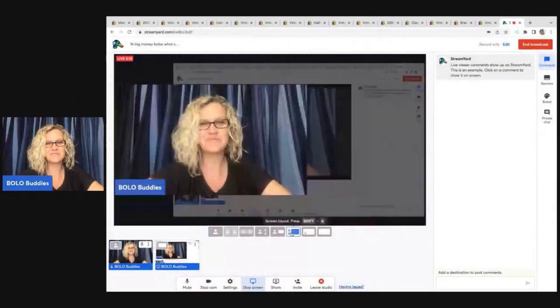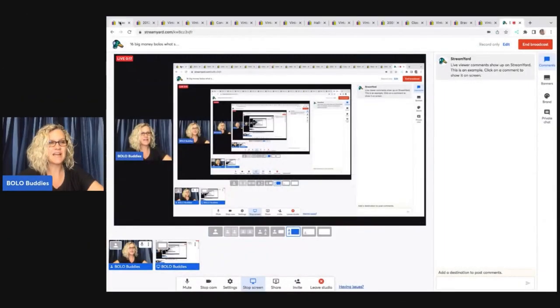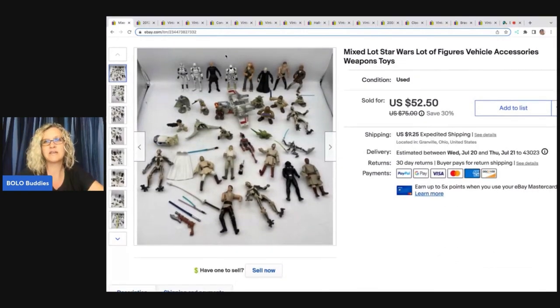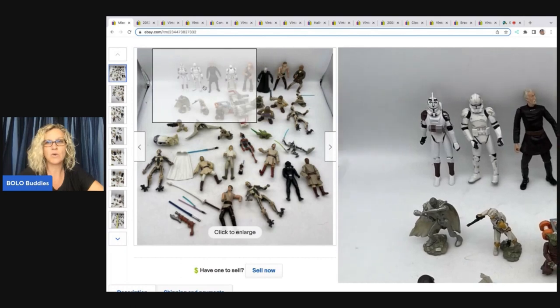I'm going to tell you where I got it, what I paid for it, and what it sold for. All right, let's get started. So the first item I sold is this lot of Star Wars figures, vehicle accessories, weapons — I just put toys in the title.